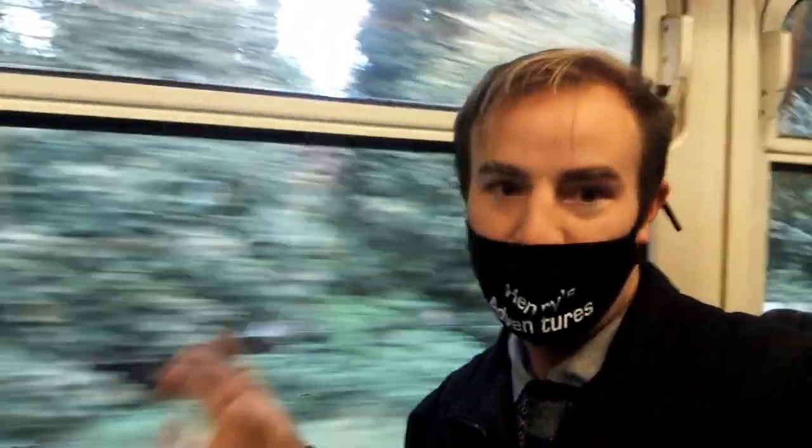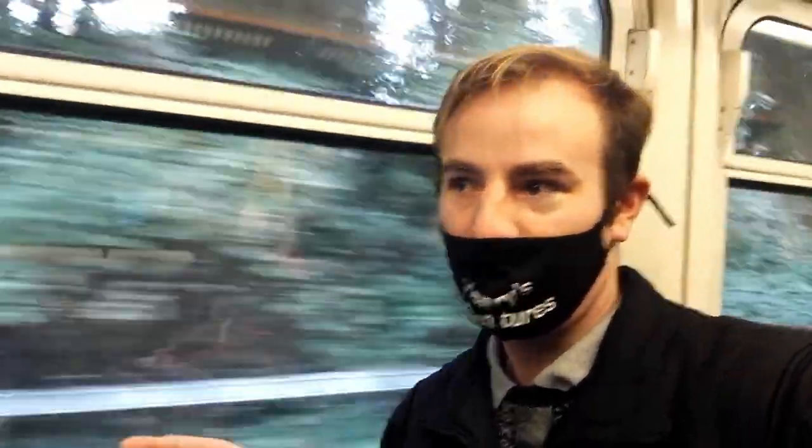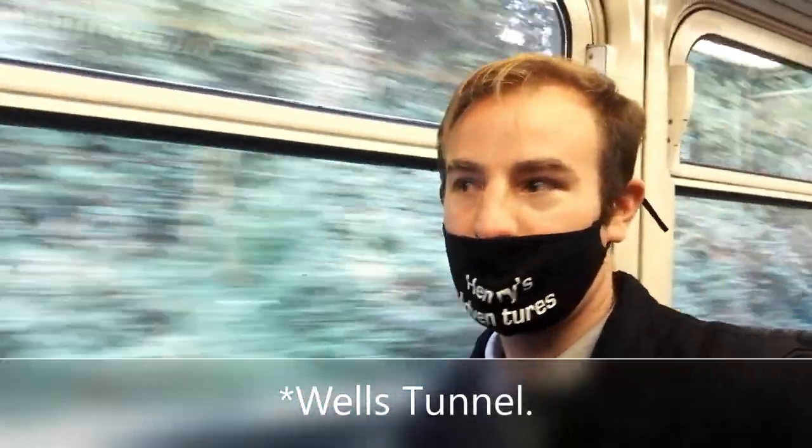We're just about to come to the original site of Tunbridge Wells Station. There's probably not much to see, but it would have been somewhere here. It was a temporary station opened in 1845. Then they built the line through Grove Tunnel in 1846 to the current station. So the temporary station would have been around here somewhere. We're about to pass through Grove Tunnel.